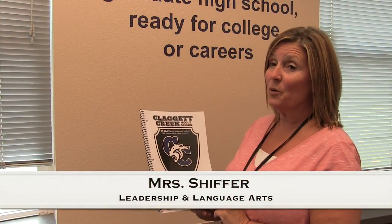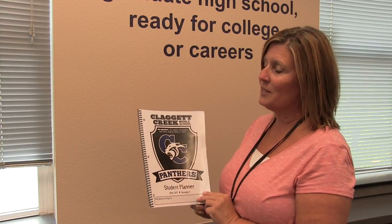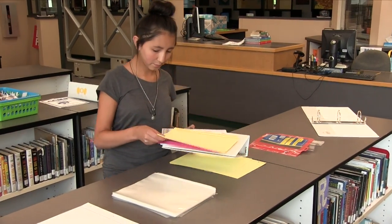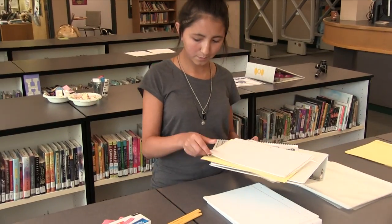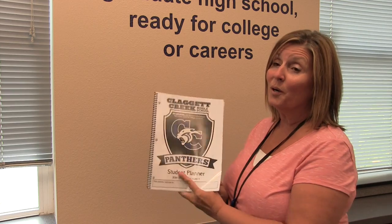Hi, I'm Mrs. Schiffer and I want to share with you the supplies that we require you keep in your binder at all times. Starting out, you need a three-ring, three-inch binder. You need a pencil pouch with a pencil, a pen, and an eraser. You need notebook paper, divider tabs, and of course, your planner.